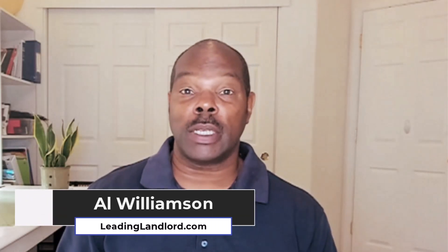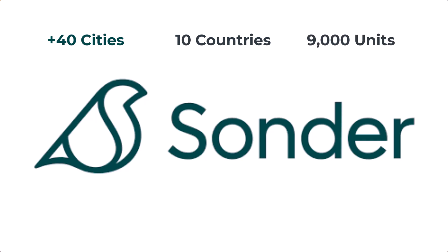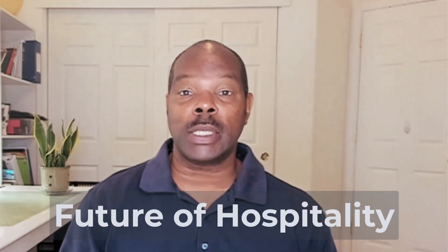Hey, welcome back. As a landlord scientist, I'm always interested in what the future has for midterm rentals. So I checked out Sonder. It's a large rental arbitrage company. They're in over 40 cities in 10 countries and they've got about 9,000 units all over the world. They claim to be mobile first and they say they're the future of hospitality, so I had to check this out.